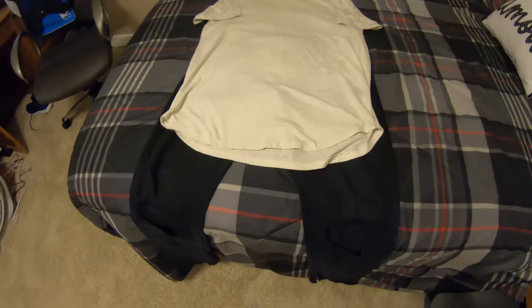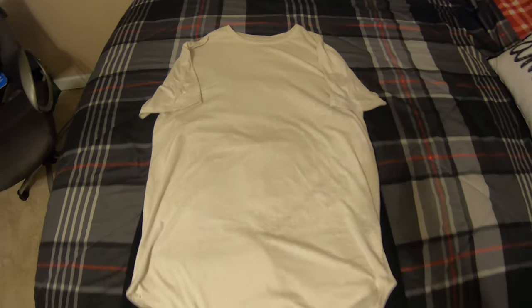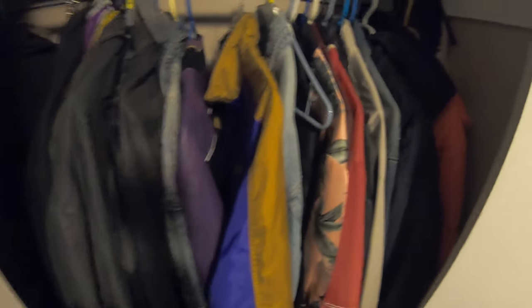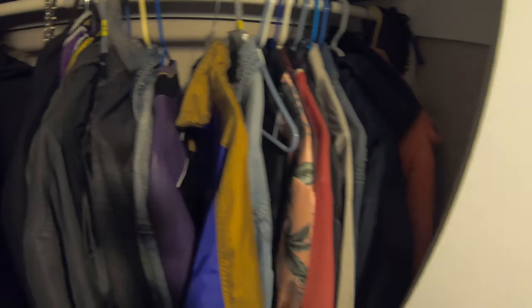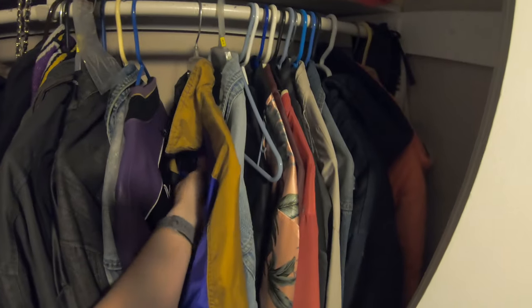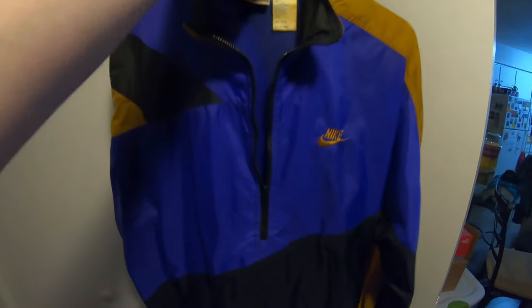Now we've got the shirt with the jeans, and we're going to grab something to layer over top. I recently bought a few new items and added to my collection — some really awesome vintage stuff I got from the Facebook Marketplace. This is a vintage Nike windbreaker — it's very worn.